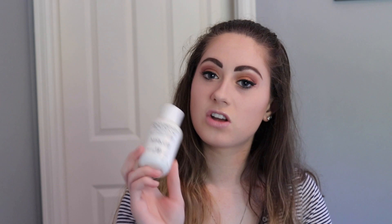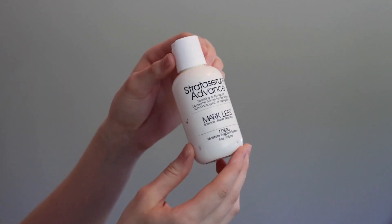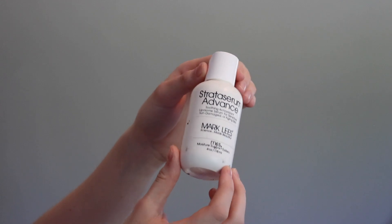While we're on the moisturizing topic, this is called a Strata Serum. It has vitamin C or vitamin D in it. What this does is basically hydrate your whole face — it's kind of like an oil. I put this on and my face is super soft and super moisturized. Also because of the vitamin in here, it helps to reduce redness. Highly recommend this one — it's the Strata Serum Advance from Mark Lee's as well.